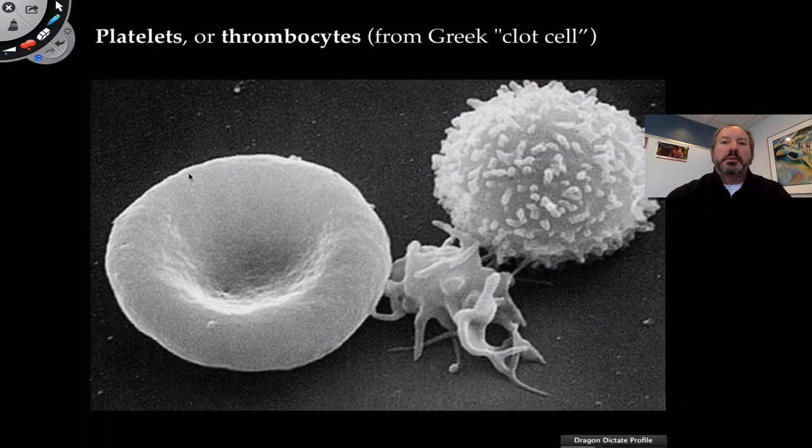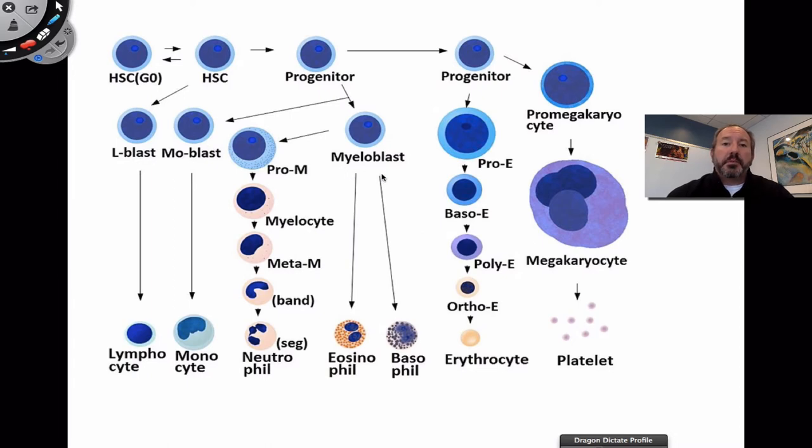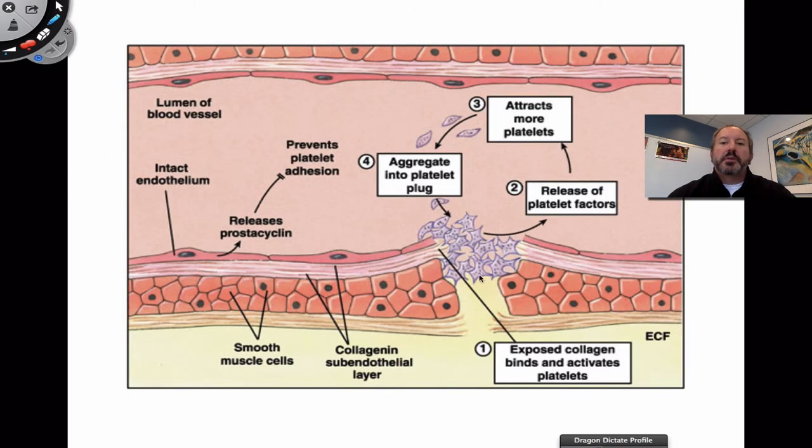Platelets are very important in the clotting process. Here are the three cellular components of the blood: erythrocytes, thrombocytes, and leukocytes. Leukocytes are the only true cell because they possess a nucleus. In the marrow, you've got these intermediate precursors coming from a hemocytoblast cell — in other words, the stem cell. The megakaryocyte is the one that's going to form platelets.